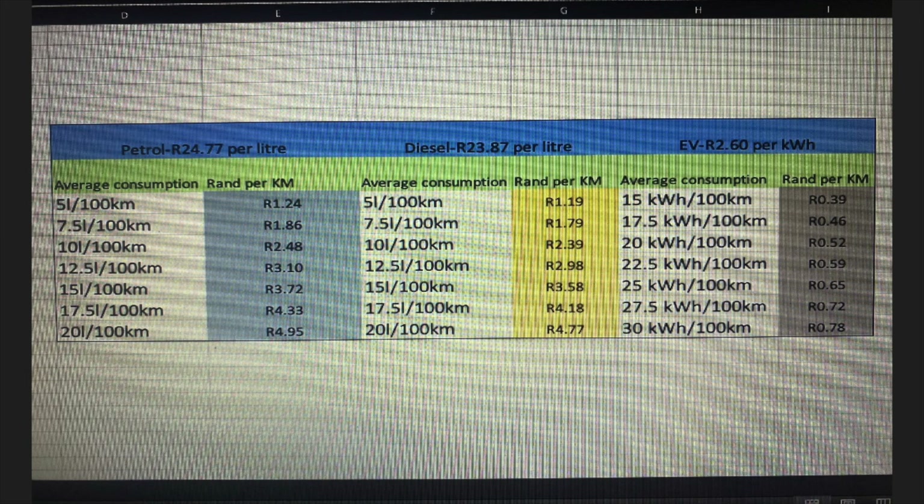At today's prices, a litre of unleaded 95 petrol is R24.77 and a litre of 50ppm diesel is R23.87 at coastal rates. To work out your current car's cost per kilometer, simply take the average fuel consumption in your trip computer in litres per 100 kilometers, divide the figure by 100, and then multiply the result by the cost of fuel per litre.